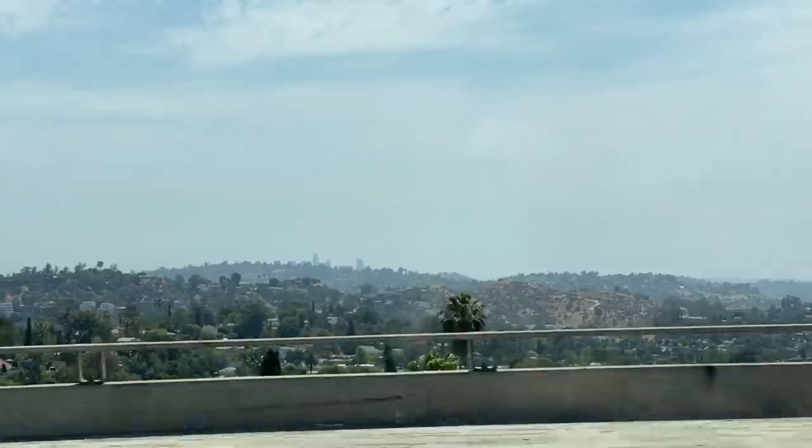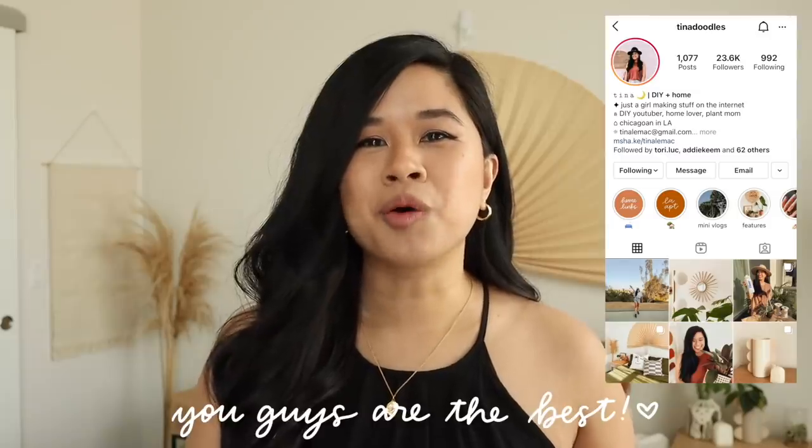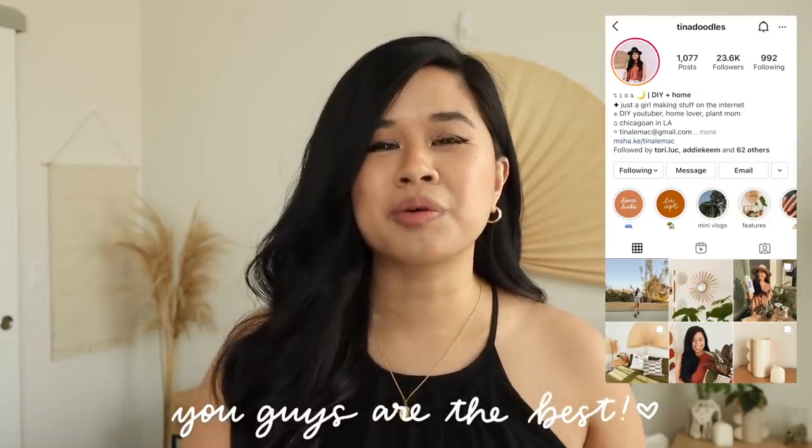I'm going to take you guys along and we're going to shop for some DIY supplies and actually DIY something with the supplies that we buy today. I had actually never heard of a creative reuse center before — one of you guys DMed me and told me about it and said you had one local to you, so I checked if there was one local to LA and there actually is, and I'm super excited to visit.